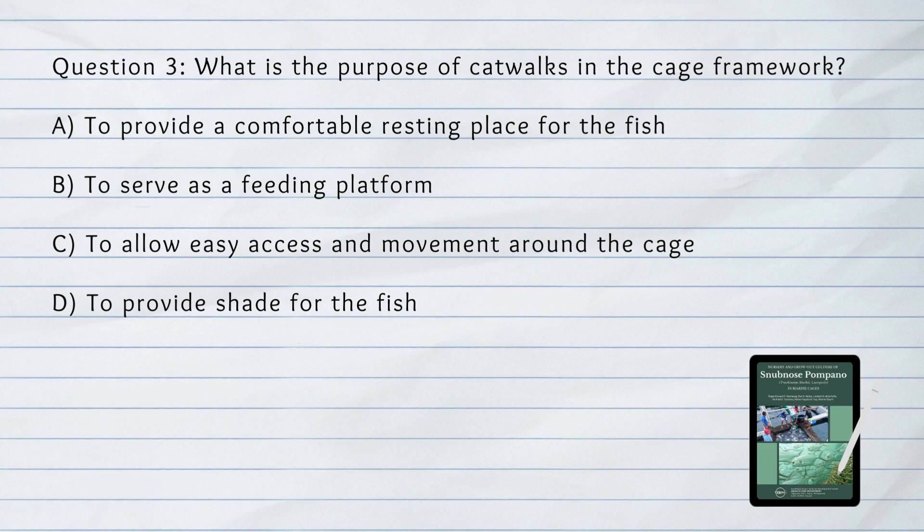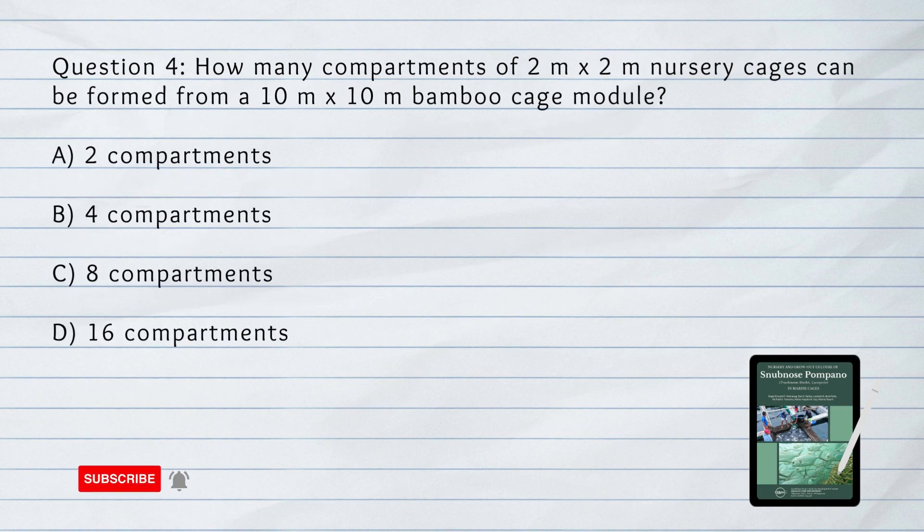Question number 3. What is the purpose of catwalks in the cage framework? A. To provide a comfortable resting place for the fish. B. To serve as a feeding platform. C. To allow easy access and movement around the cage. D. To provide shade for the fish. Answer: C. To allow easy access and movement around the cage.